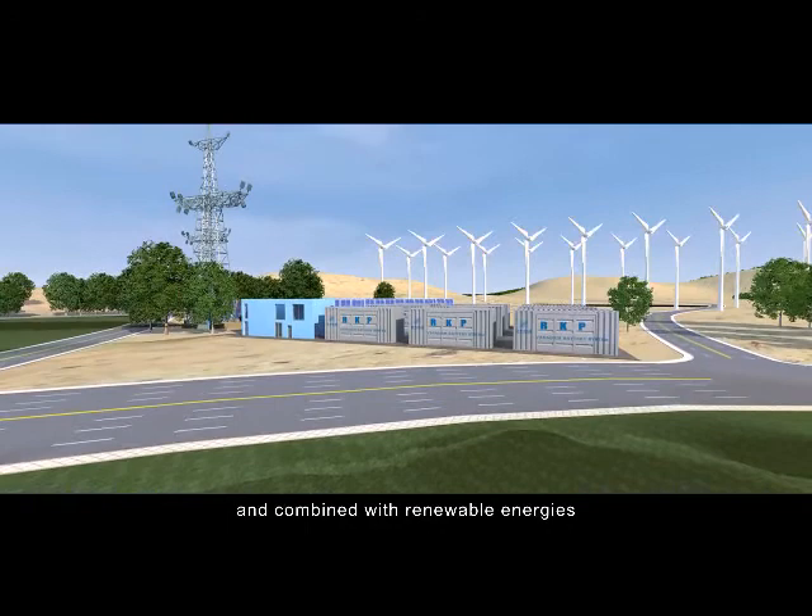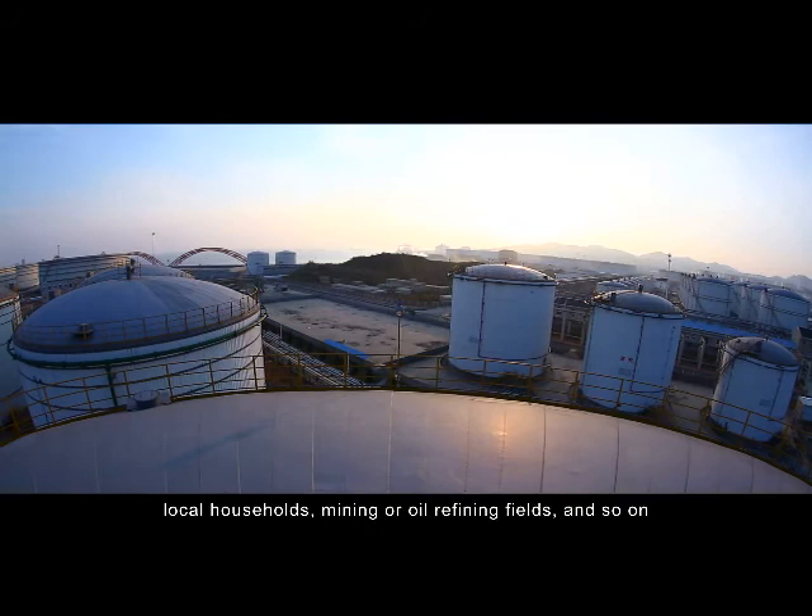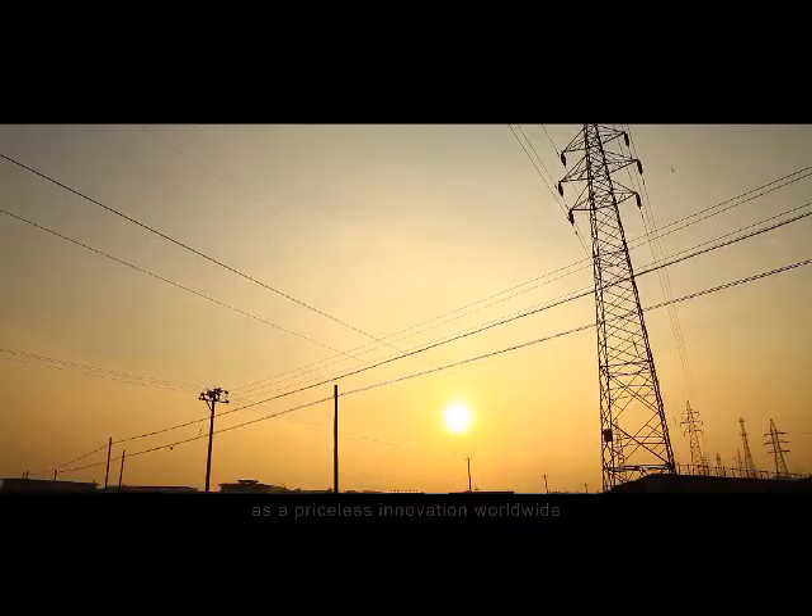When this kind of energy storage system is shipped to remote islands and combined with renewable energies, off-grid electric power supply will be feasible for military stations, local households, mining or oil refining fields, and so on.